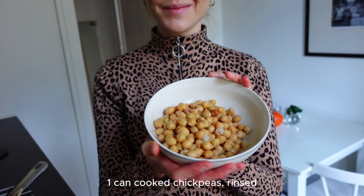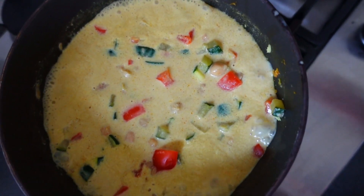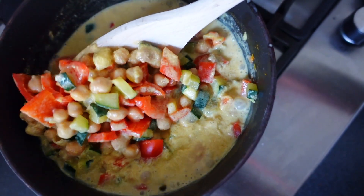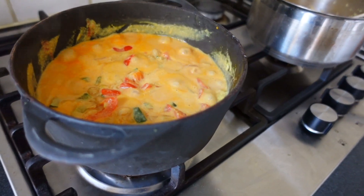The main protein source in this stew is chickpeas, so I added one can of cooked chickpeas and let it simmer for a few minutes. I really like the creaminess that the tahini brings to this stew. I also added some tomato paste and let it simmer for a few more minutes.